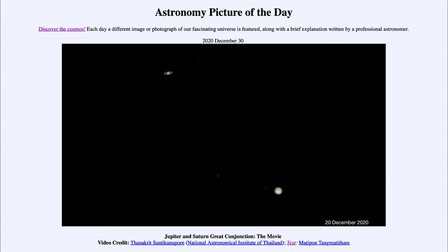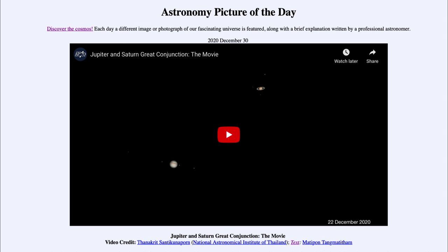So here you get a chance to see the clip of Jupiter and Saturn over the course of about a week, watching them appear closer and closer together at the great conjunction that occurred on December 21st of this year. That was our Astronomy Picture of the Day for December 30th, 2020, titled 'Jupiter and Saturn Great Conjunction: The Movie.' Have a great day everyone, and I will see you in class.